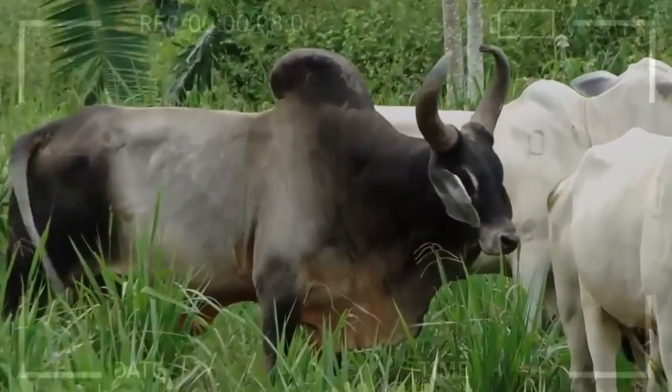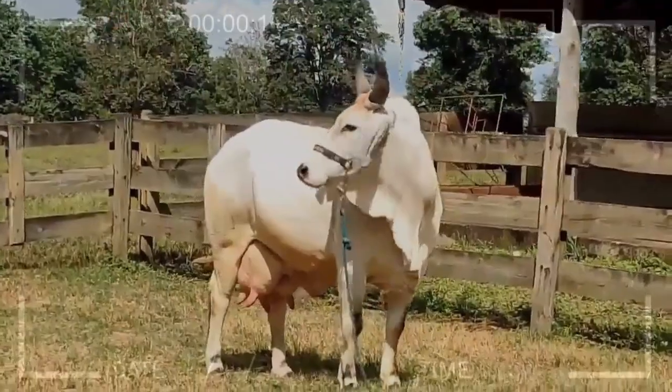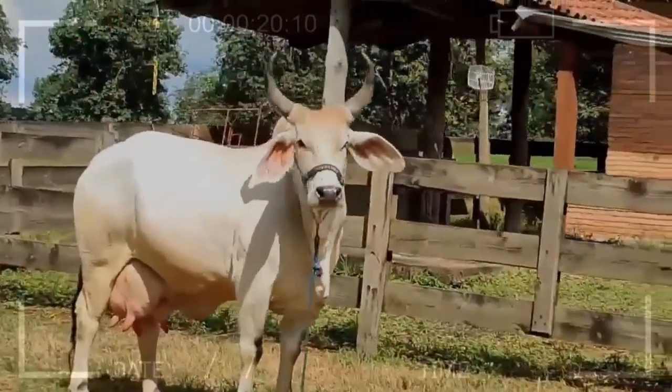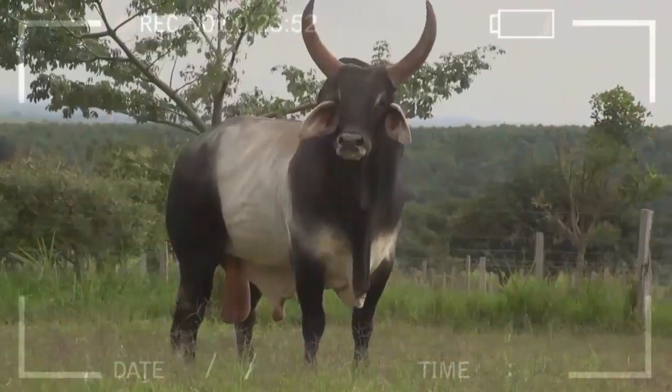Guzarot cattle are impressive animals both in size and appearance. They have a prominent head with long, backward-curving horns, which give them an imposing look. Their coat is short and usually white or light gray, providing them with protection against heat and intense sunlight.